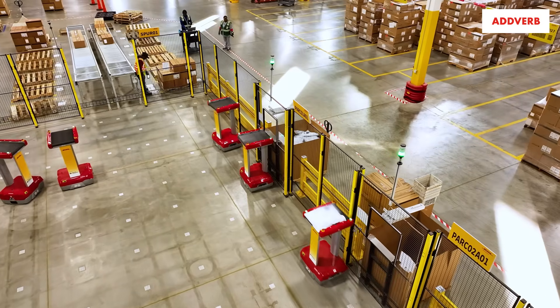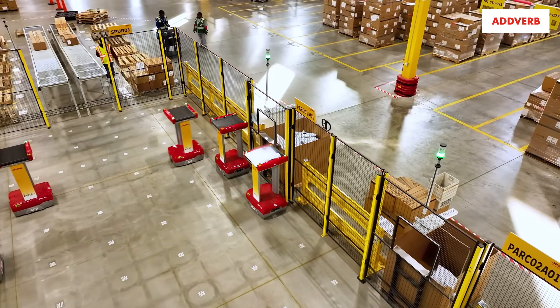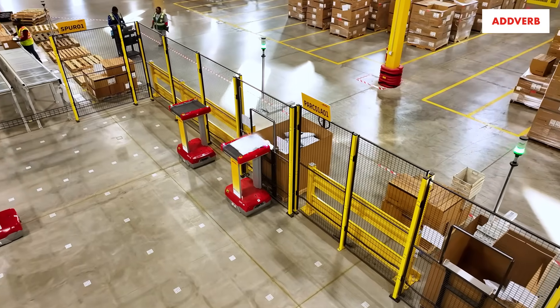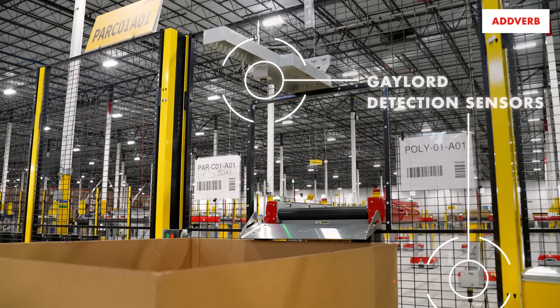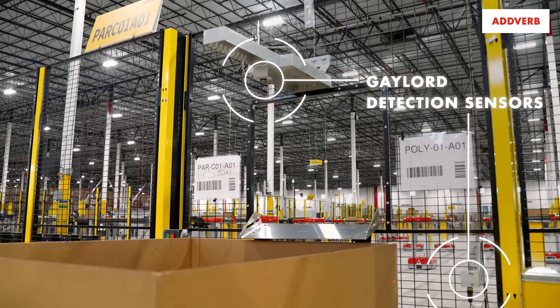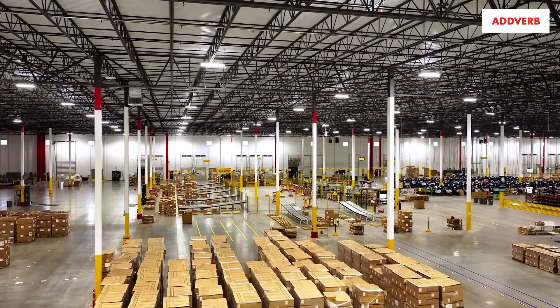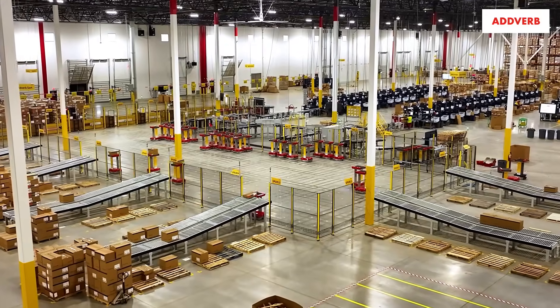The partnership between DHL and Adverb, and in particular this site's evolution from the beginning to now, has been extremely strong. The support, the engagement, and also even at times when we stumbled, we stumbled together. It was about us working together, not against each other. And I think the outcome of that has been very promising.